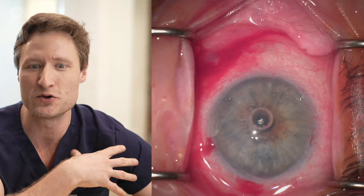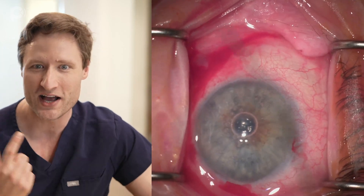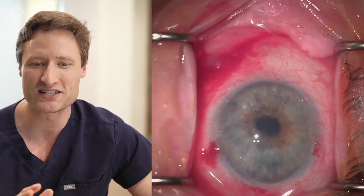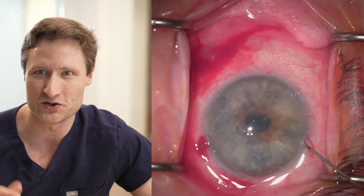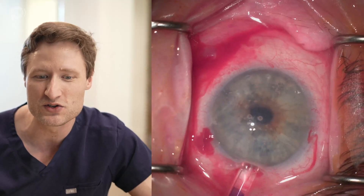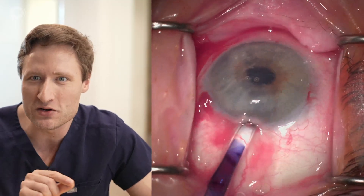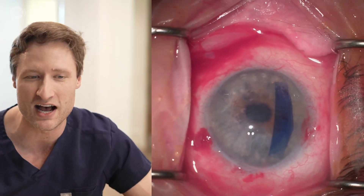One thing I always do before injecting the graft is replenish the patient's anesthesia — that's me putting more lidocaine inside the eye, because you want the patient maximally comfortable and still during DMEC graft unfolding. So I put a little more lidocaine in, then I deepen the chamber with some BSS to give me room to inject the new cells. Then I'm nosing the injector — which is in a glass syringe — up to the mouth of the wound and injecting it into the eye.